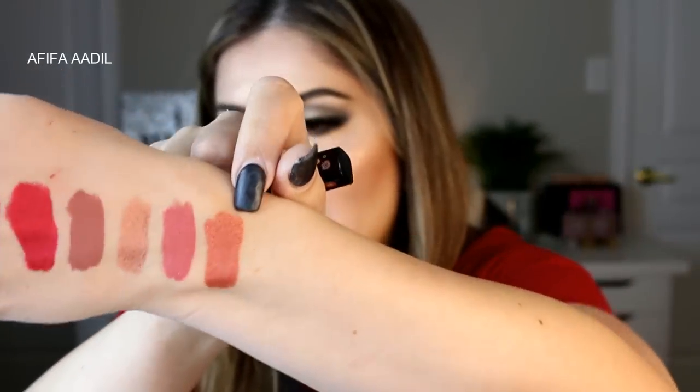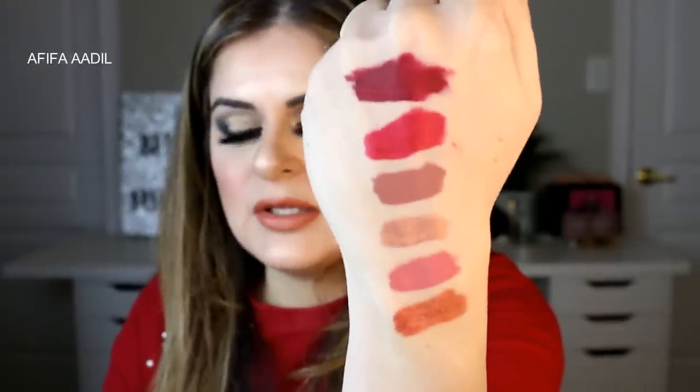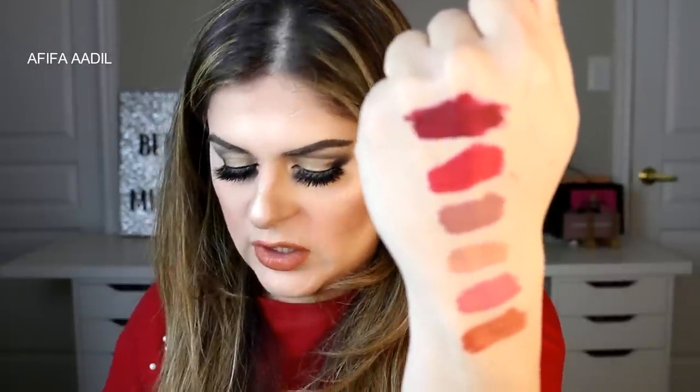This last one is called Rust Fund — the names they give lipsticks these days are quite scandalous. As the name suggests, it's a rustic metallic shade. So those are all the shades in the Smashbox Always On Liquid Lipstick set.